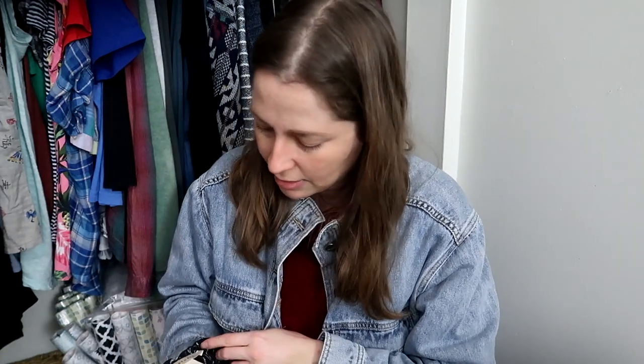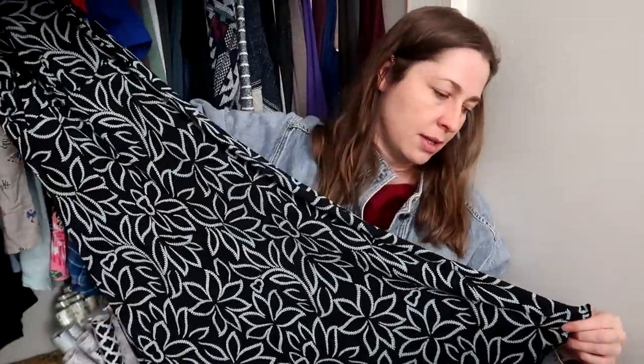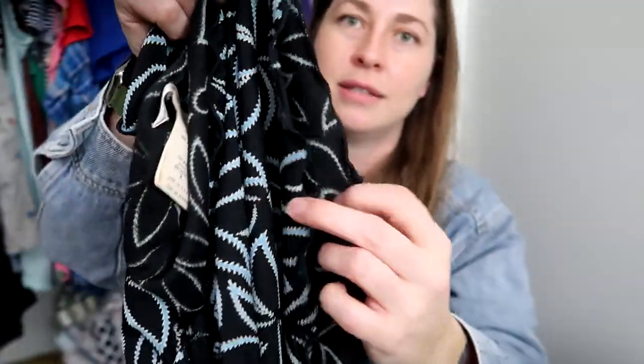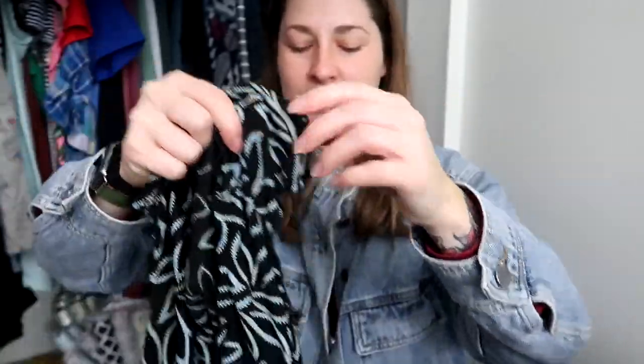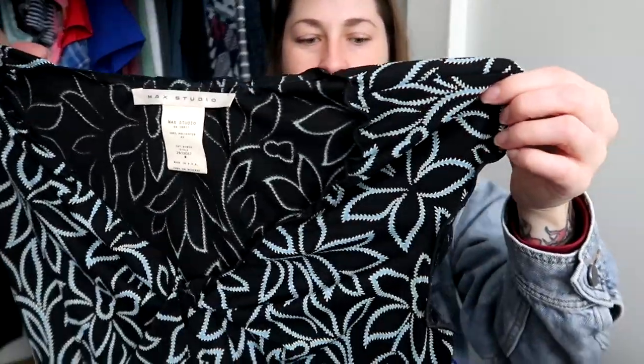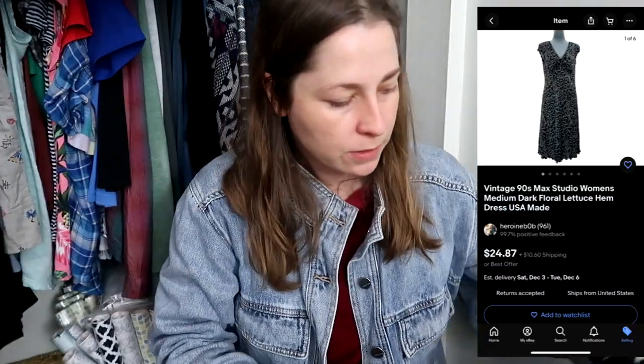Next is a set of vintage dresses from the 90s. First is MAC Studio — the label doesn't necessarily matter, but it's a beautiful 90s dress with a dark large floral. It's got lettuce hemming on the cap sleeves and hem — not a scallop hem, a lettuce hem because it looks like lettuce leaves. Women's size medium, made in the USA. Somebody's gonna want that.